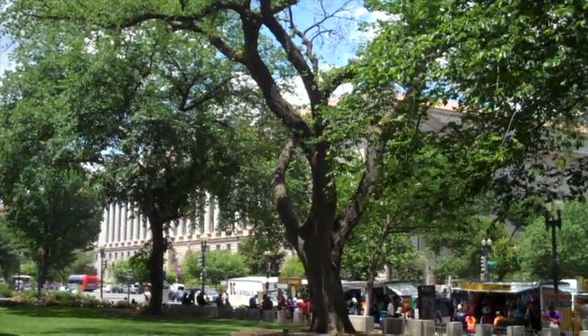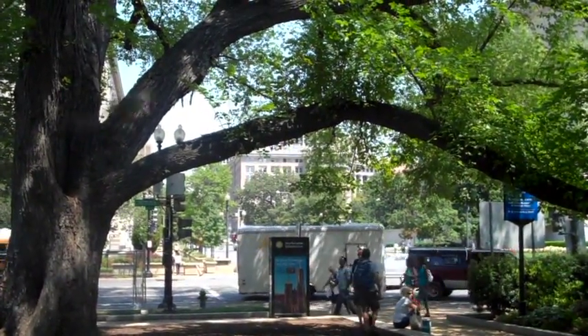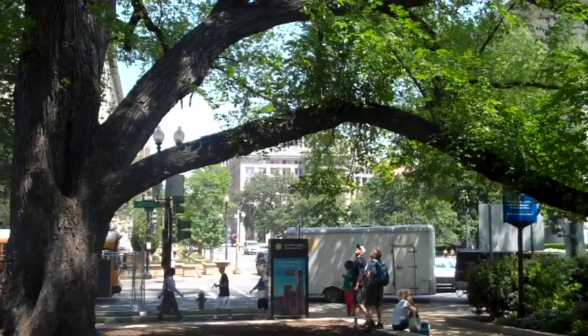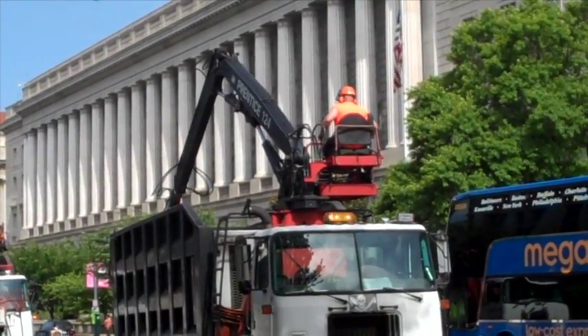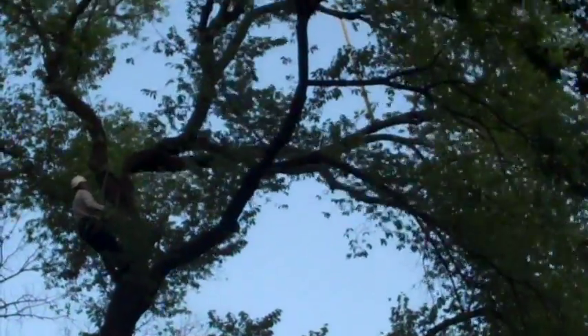The Smithsonian never wants to see one of its prized elm trees go, but for the good of public safety it must be done. The Smithsonian Gardens bring in a licensed and experienced tree care and removal company.